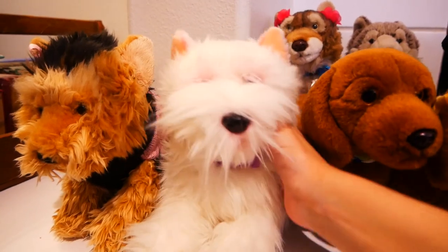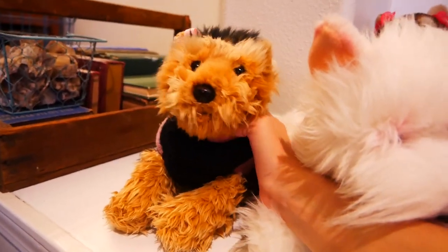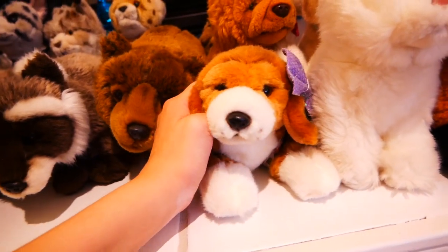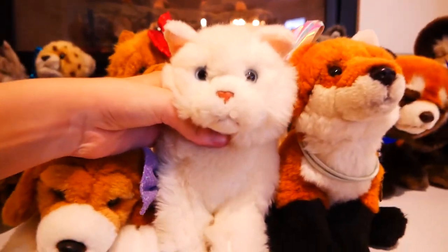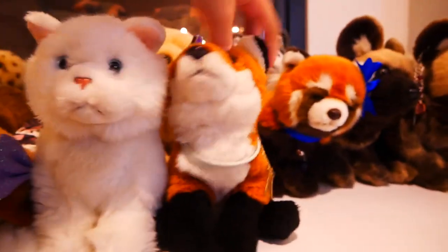Sebastian, the signature West Highland Terrier. Stacy, the signature Yorkshire Terrier. Ellie, the signature Small Beagle. Oliver, the signature Small Persian Cat. And Kate, the signature Small Fox.